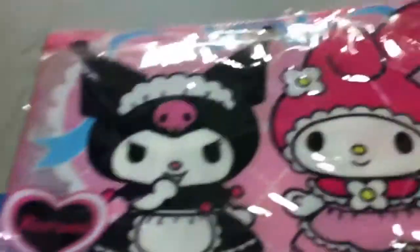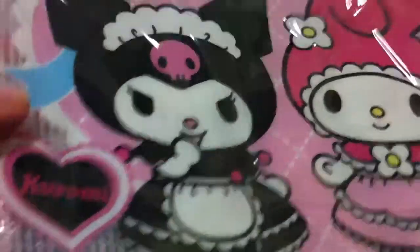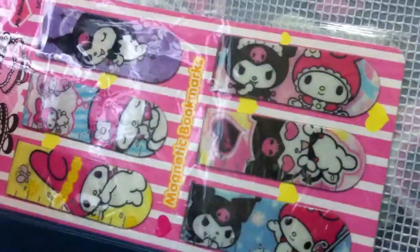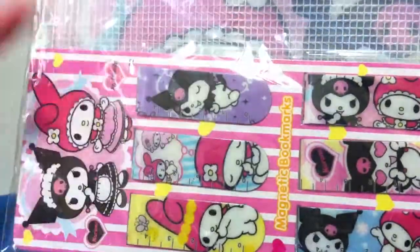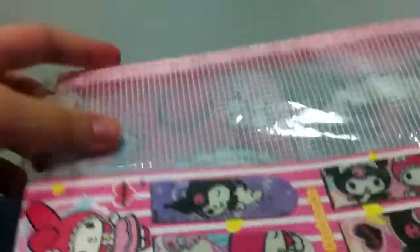I can offer this My Melody Korea really big zipper pouch, and it comes with these magnetic bookmarks. They're really adorable, but you can have just one or the other — you don't have to take both. I can open it for you and give you one of them if you'd like.